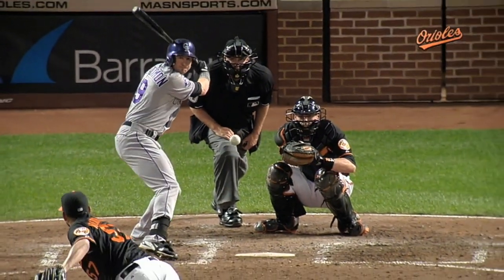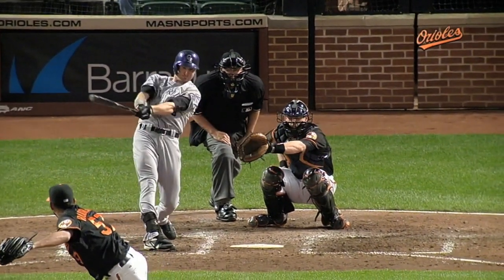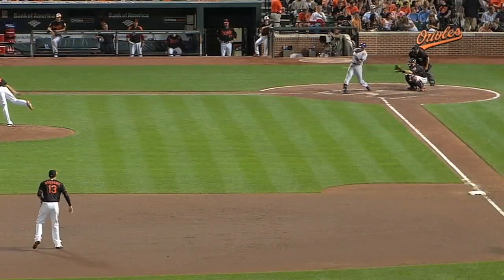Take a look here. Fastball just staying up out over the middle of the plate. Matt Wieters setting up away. The ball gets hit hard.